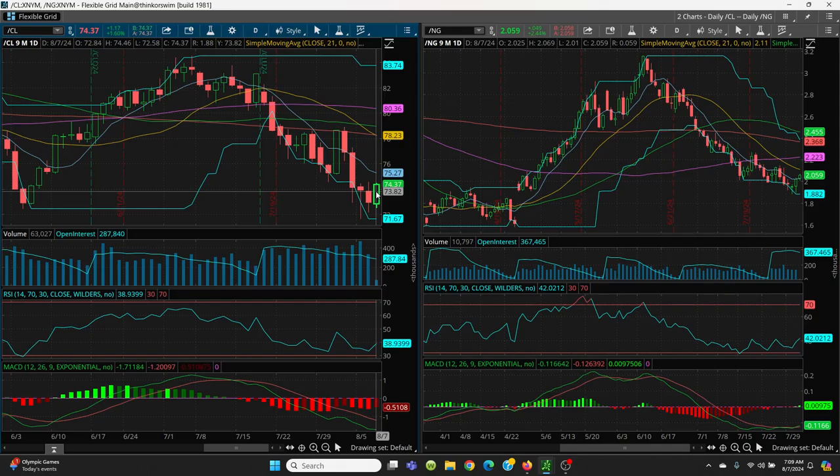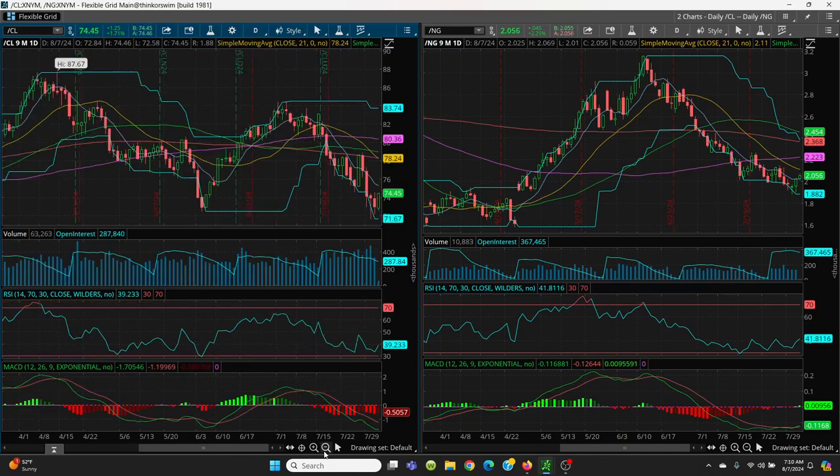Crude oil right now is sitting at 74.37 real time. We're going to be looking for the bottom of this candle at 72.97 — that's going to be your support. Then we'll come to today's low at 72.58, then 72.20, and then 71.67 — that is going to be your big retest. You can see this price channel, even though it's sloping up, is now starting to flatten out. That's always a good situation, but it could flatten out and go lower too, so we always have to watch those price channels.